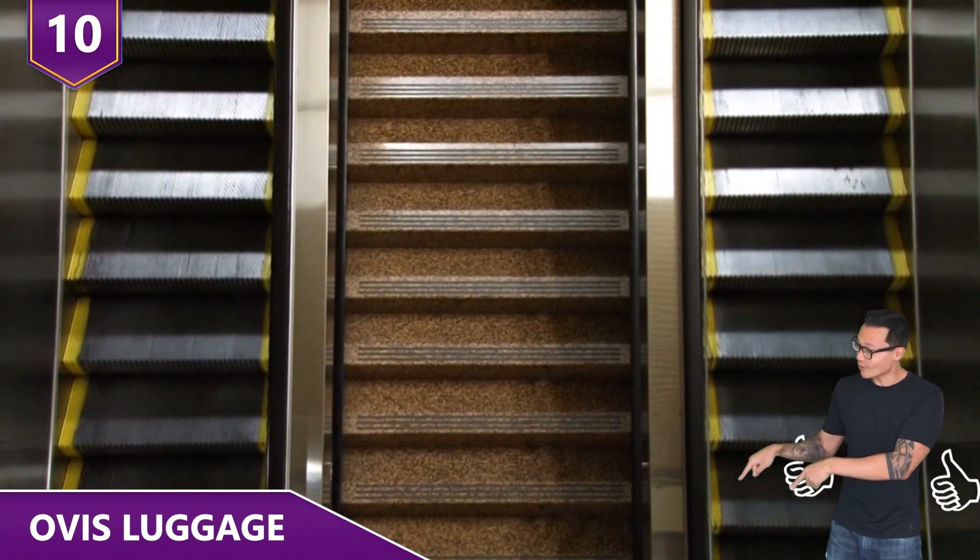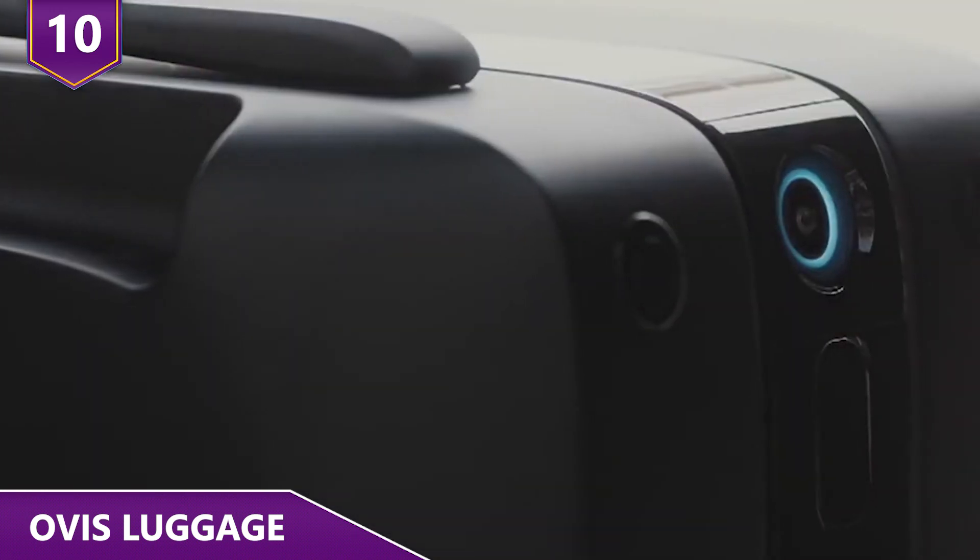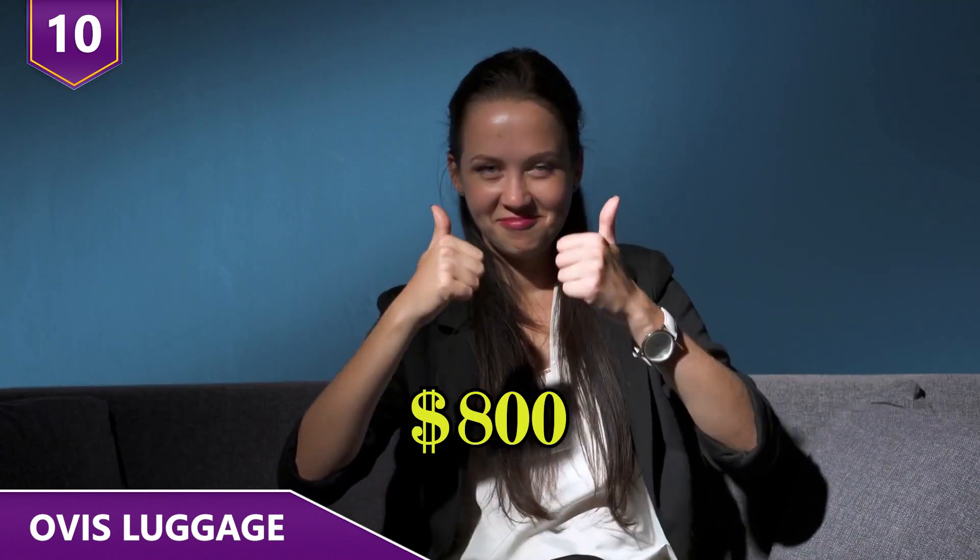But what about those times when you want to take over, such as on escalators and stairs? All you would need to do is put your hand on the Ovis suitcase handle to switch it to manual mode. For 800 bucks, it's money well spent!